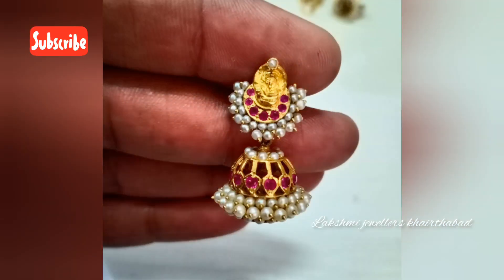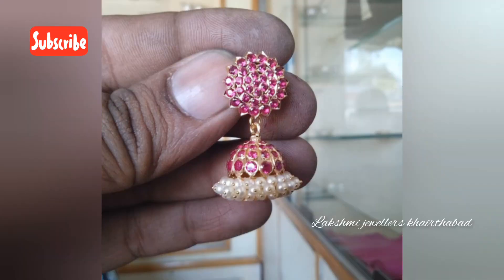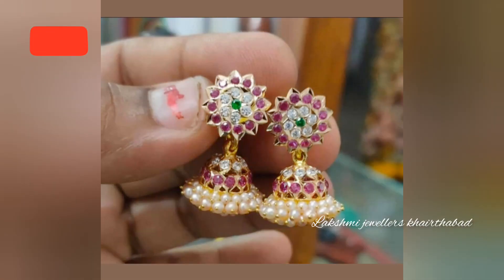This is not a showroom — this is a workshop. You can change the design and the wastage accordingly. Earrings are available on an order basis. We use 22 carat gold with a 916 hallmark.